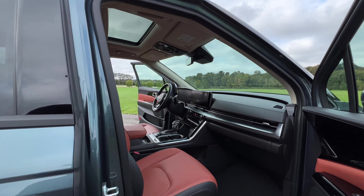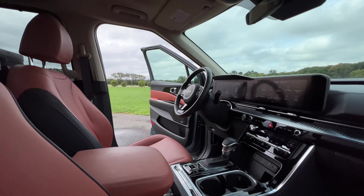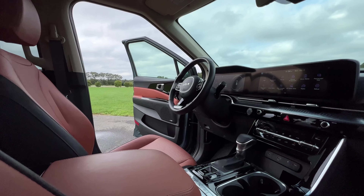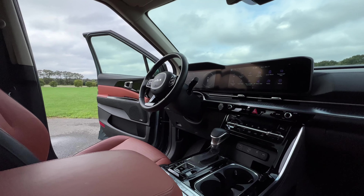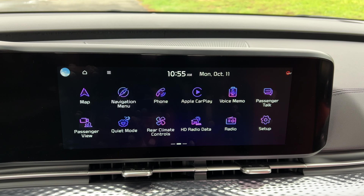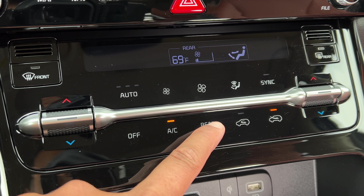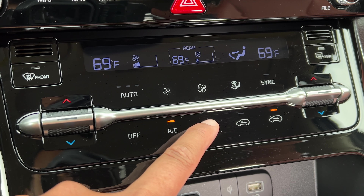Let's hop inside and check out the interior of the new Carnival. Just like the outside, I think the interior is one of the best in the segment. I would recommend starting at least at the EX trim if you want a more upgraded look and feel, because the front center console on the LX looks pretty bland. EX and above just feel better and more luxurious with the bigger 12.3-inch touchscreen display and tri-zone climate control.